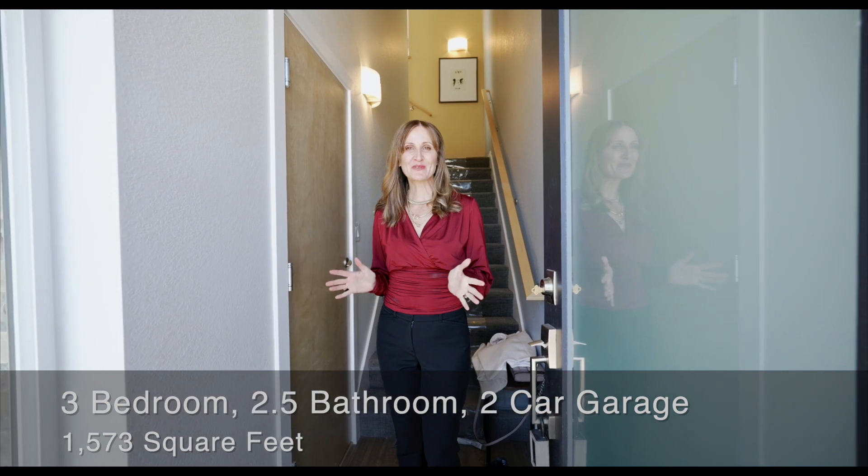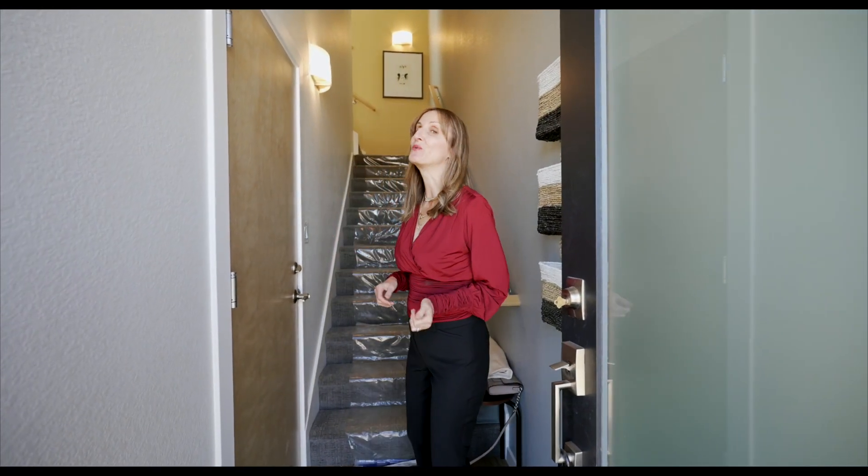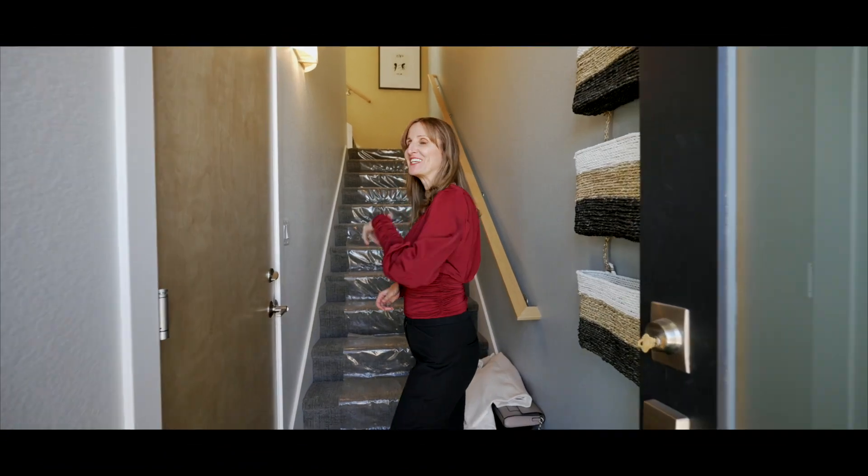Hi, welcome to this beautiful townhome by Markel Homes. It's brand new. I have a wonderful tour for you today. Come on in.